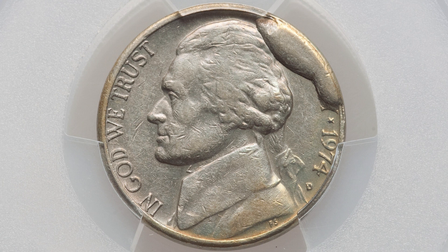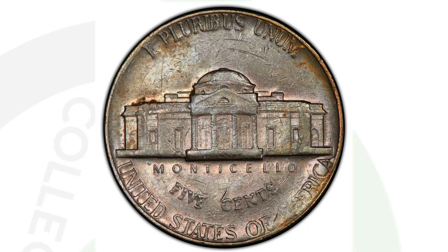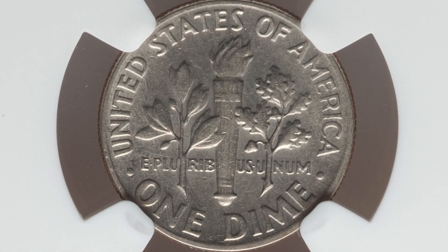Here's another example of a die break on the 1974 Jefferson nickel — a very obvious die break on the obverse. This coin only graded at AU-50, so not a high Mint State grade, but still a nice coin. It sold for around $85 at auction — I'll take it for five cents.